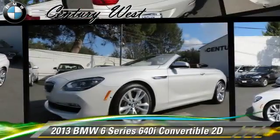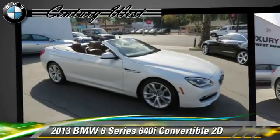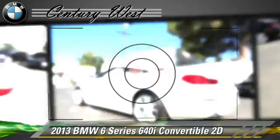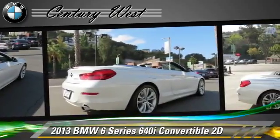Powered by a turbo three-liter six-cylinder engine with a manual transmission, this rear wheel drive convertible with fewer than 5,000 miles on the odometer is well-equipped. This BMW features a telescoping wheel, premium wheels, and sport suspension.